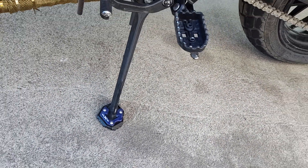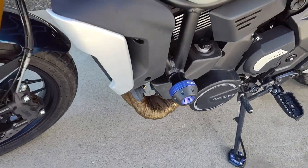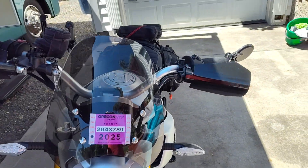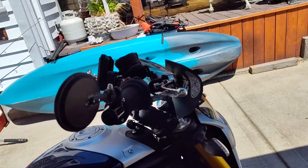Matching foot pad. I wrap my exhaust. Aren't these bikes awesome? Got the windshield on there, hand guards, phone mount, fold-away mirrors.